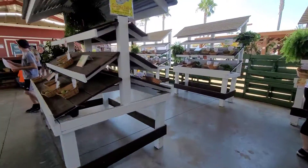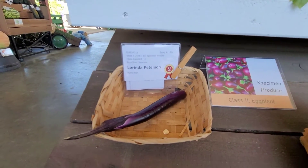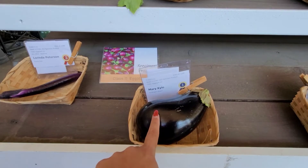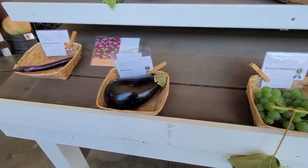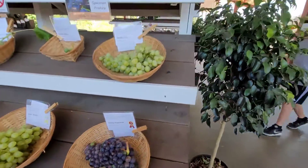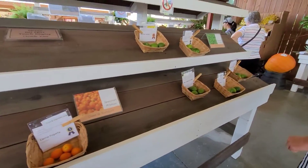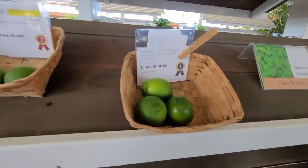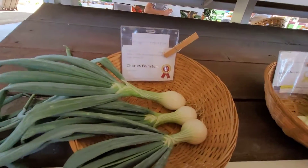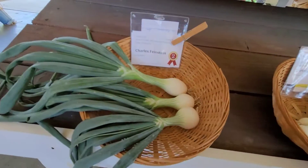Oh look — I got second place for my eggplant! Really cool. That's a pretty eggplant. I'm waiting for my other one to get big like that so I can submit. Really pretty. All these grapes — look at all these delicious grapes, I just want to pick one. That's a neat one. Some more citrus. I got third place for my bunch of onions. Really cool. Those were second place and those were first place.